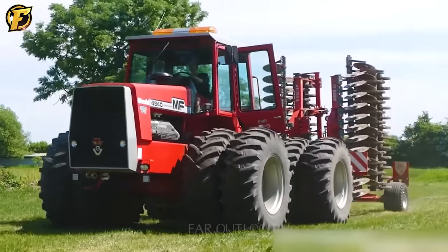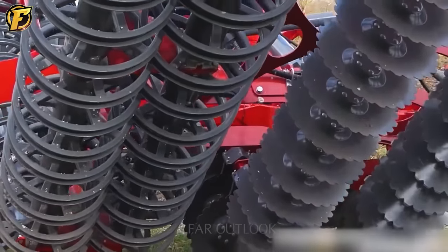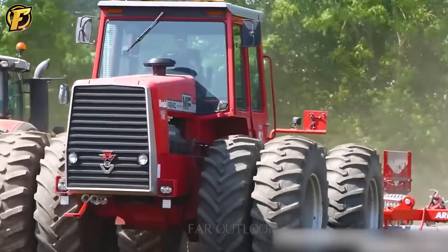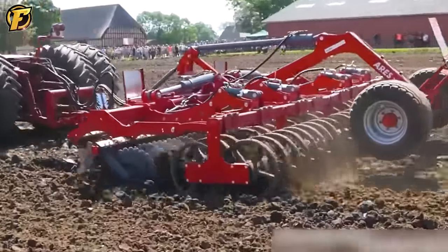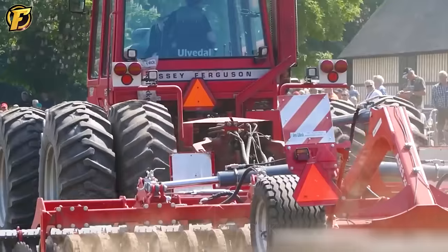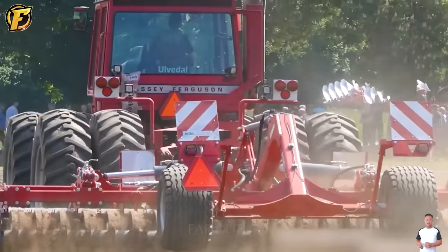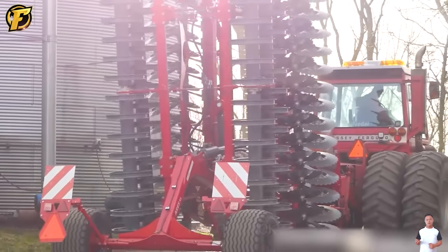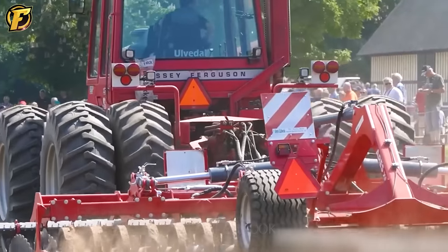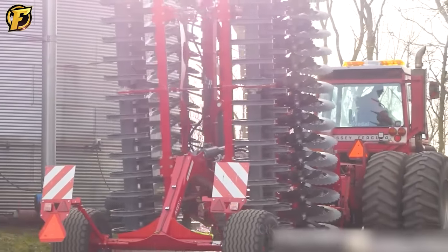The Massey Ferguson 4840 tractor is an icon in the agricultural industry, known for its impressive power and performance. It becomes the ideal choice for soil preparation and tillage when combined with the disc tiller tool. The Massey Ferguson 4840 has a powerful engine that provides enough horsepower to operate high-yield farm tools such as the disc tiller. The tiller, with its sharp blade and efficient soil handling, is especially useful in preparing the soil before planting. The Massey Ferguson 4840 tractor stands out for its powerful engine performance and sound, creating a unique agricultural symphony.